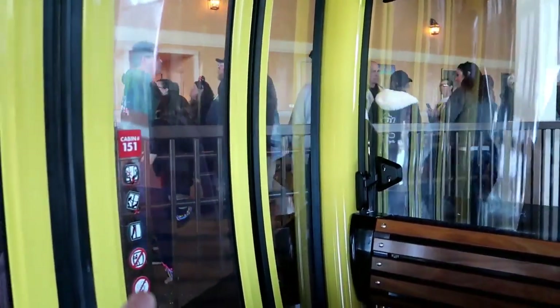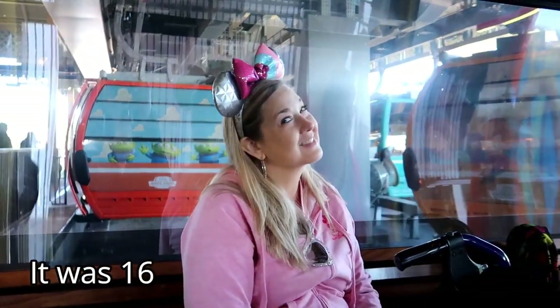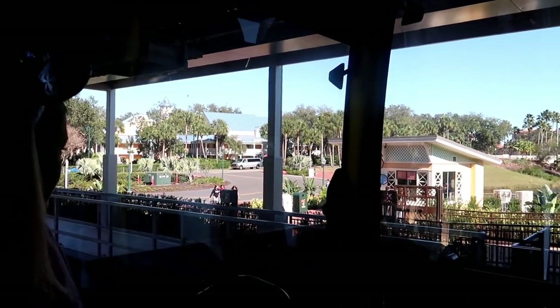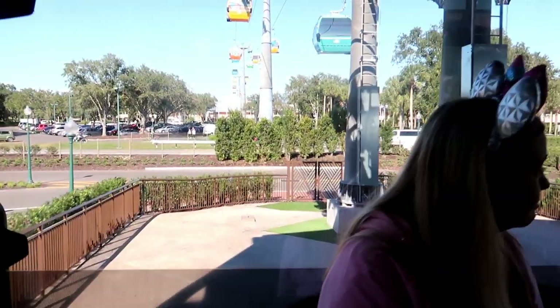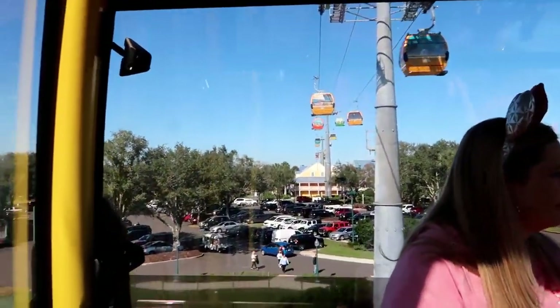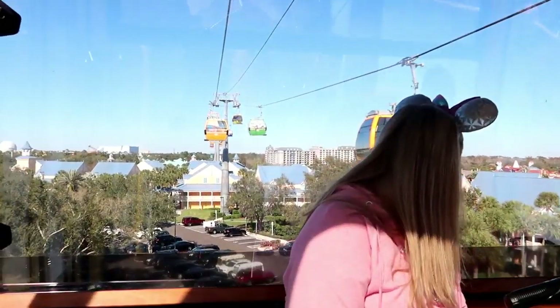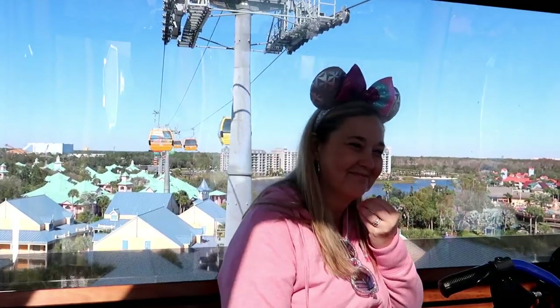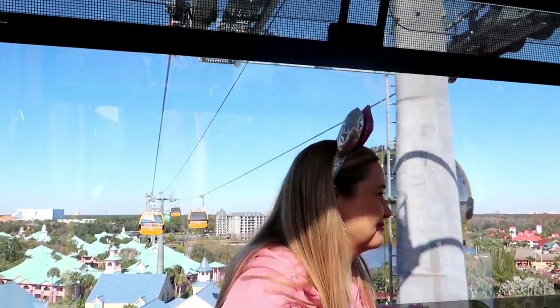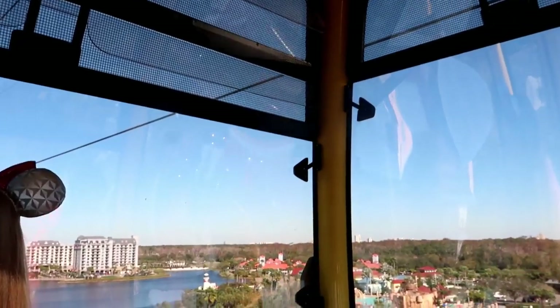Hey look, we went from cabin 15 to cabin 151! My favorite part is when we take off — oh, there's a Joffrey's right outside the Caribbean Beach one. Here we go. Oh, that was a little bumpy start. Definitely a better view in the clear cabin. The wrap ones are nice but they feel dirty. Hold on to your straw hats — we are about to enter Florida Caribbean.